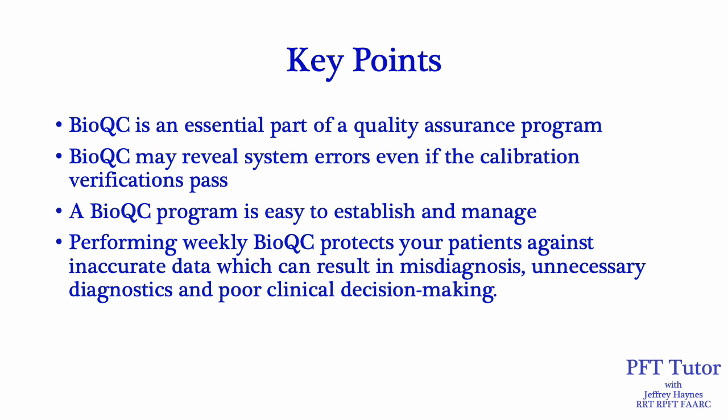Key points: BioQC is an essential part of a quality assurance program. As shown earlier, BioQC may reveal system errors even if calibration verifications passed. A BioQC program is easy to establish and manage. Performing weekly BioQC protects your patients against inaccurate data, which can result in misdiagnosis, unnecessary diagnostics like chest CT, and poor clinical decision making.